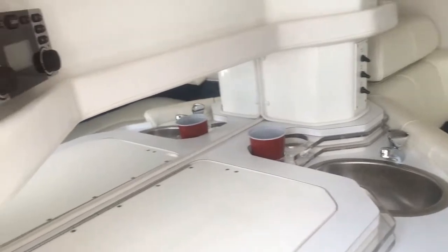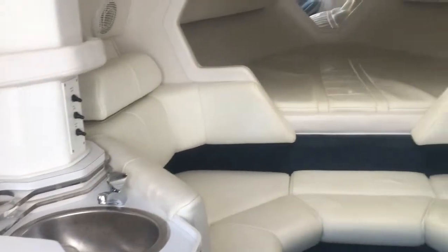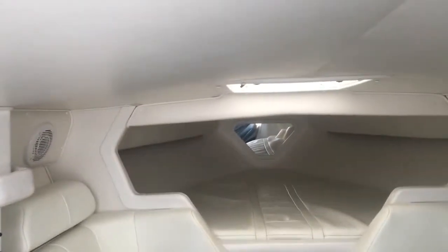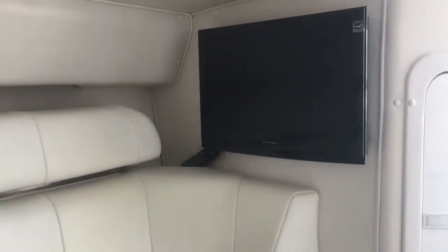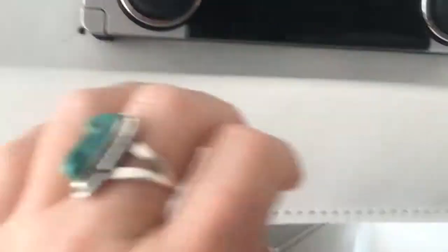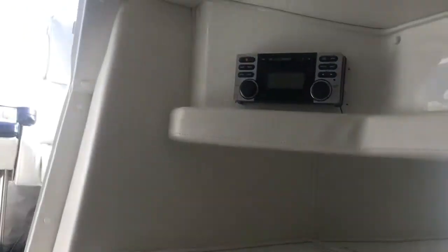Here is the cabin of the 2001 Fountain 32 Fever. It's got a cooler underneath here, sink, indirect lighting, and the headliner and the vinyl's in great condition. You have a TV. It is a Clarion head unit. The main thing I saw is on the install, some of that cracked a little bit.